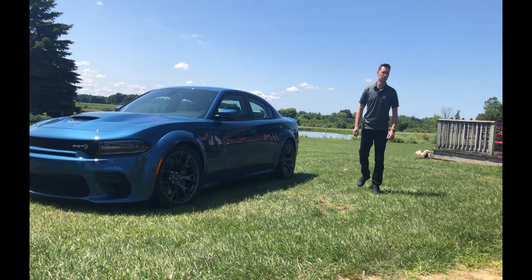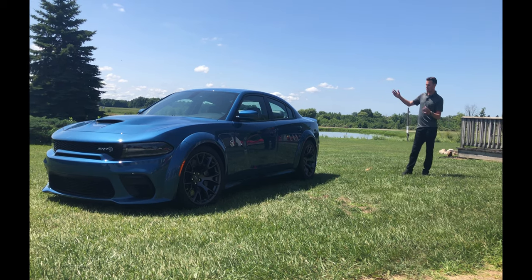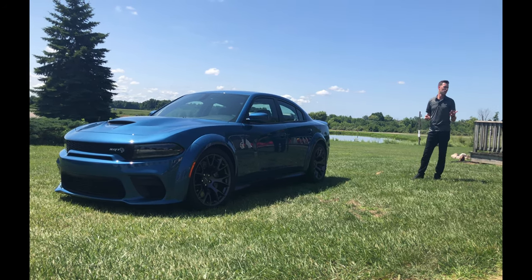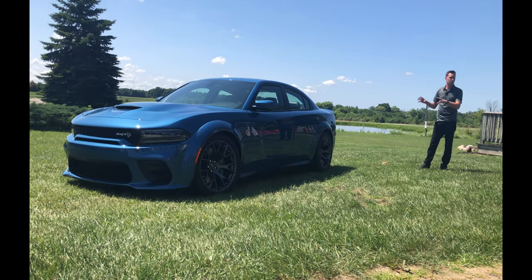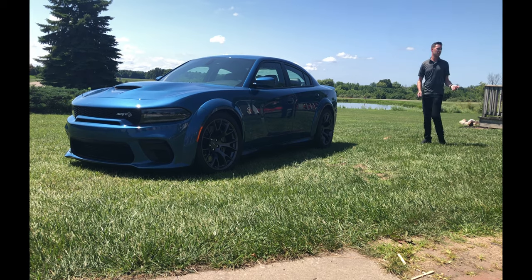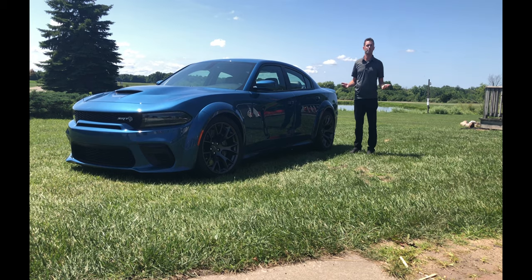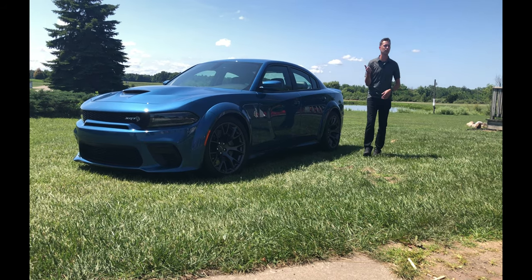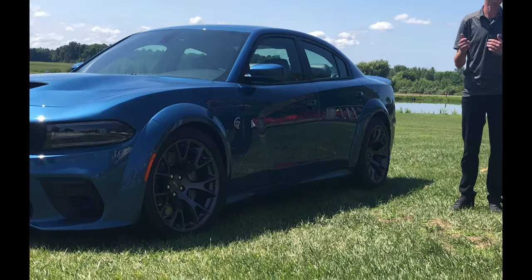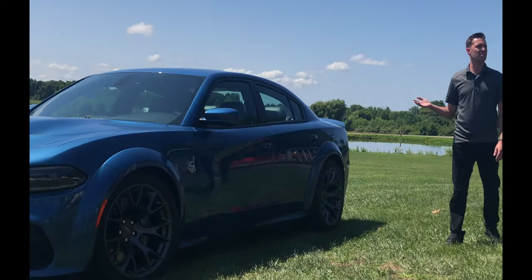Bringing it all together — you're probably wondering what does it actually do? We made it look great and put a bunch of cool performance parts on it, but at Dodge and SRT we're all about performance. So I'll start with handling and then go to the drag strip and straight-line performance, which is kind of what we're known for.